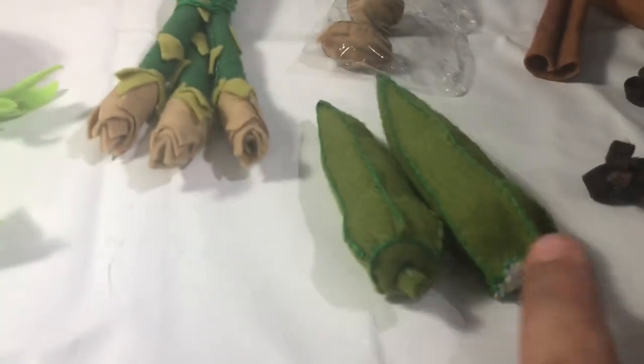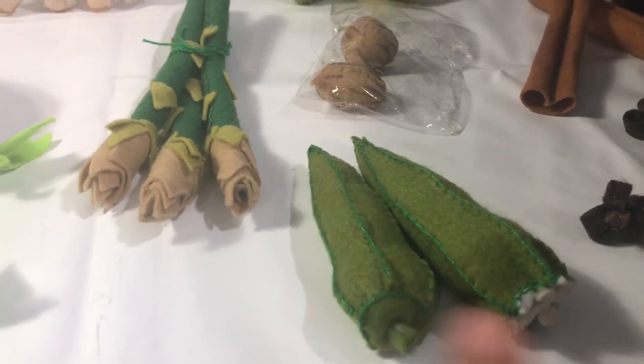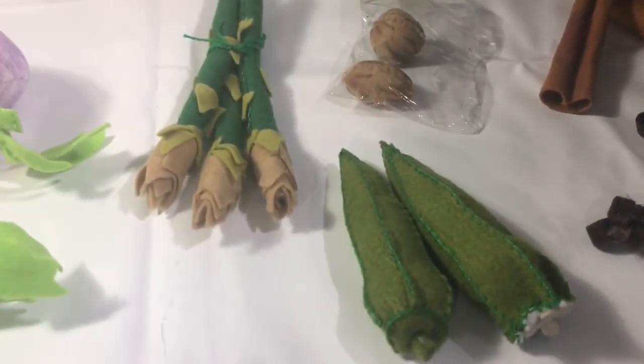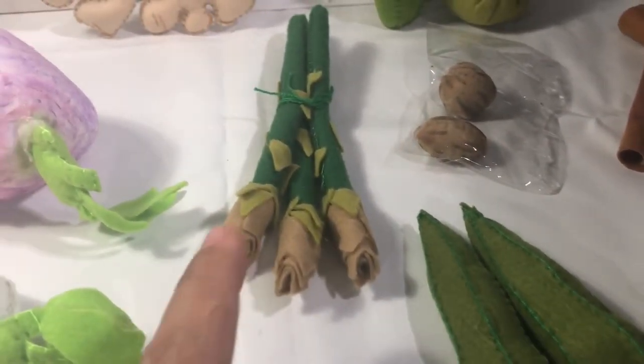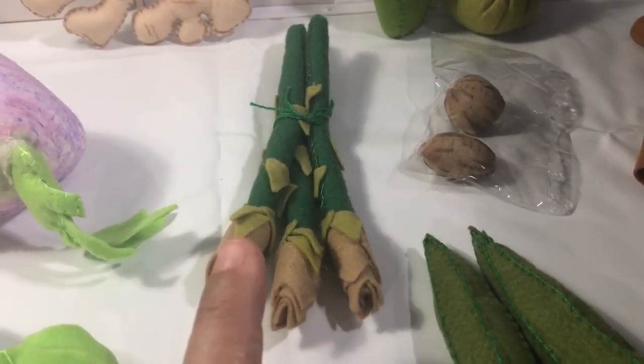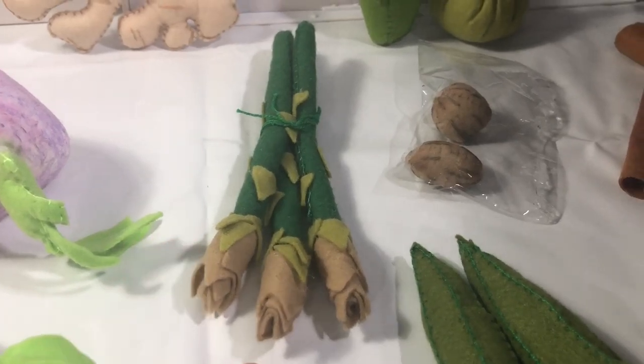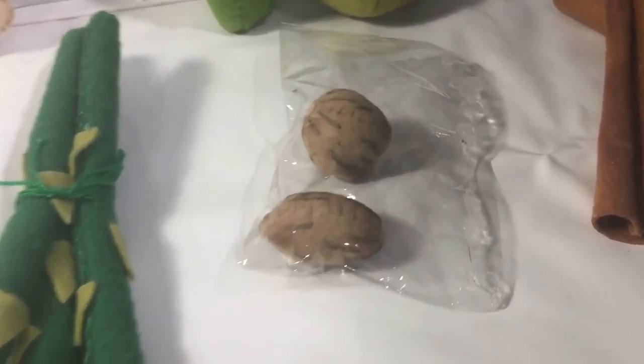Over here we have okra — I hate okra, I can't stand okra, it's horrible! Do you like okra? And here we have asparagus — I love it!